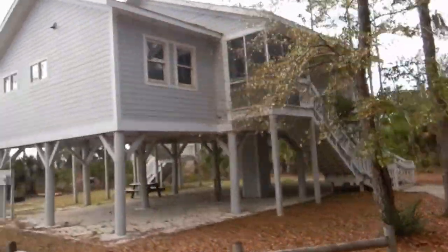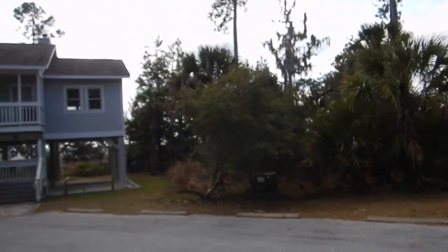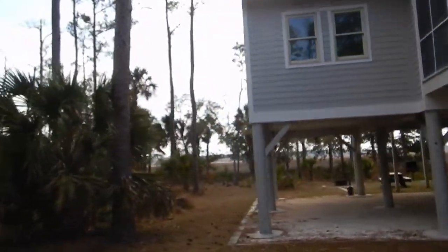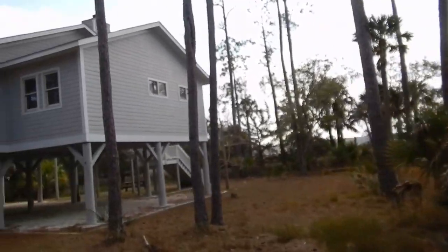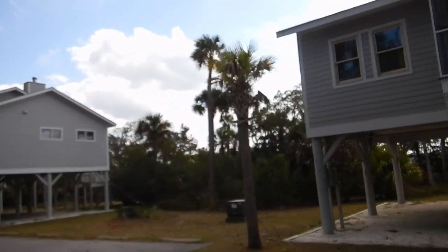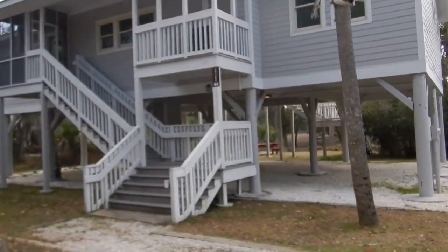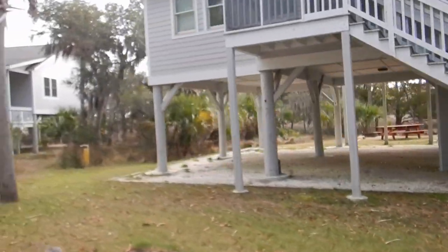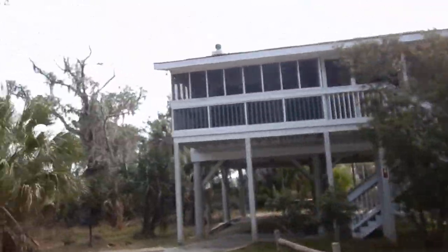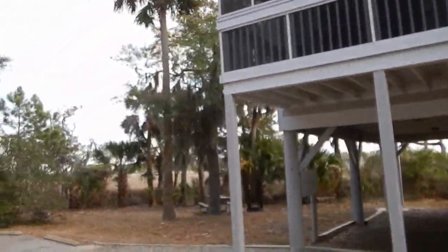These are what they call cottages at the state park — I suppose they're like cabins. They're pretty big; they have two doors, so they might each be two units. They're all up on stilts. Well, they're right on the river, so I suppose they could get high water. My trailer's not on stilts.